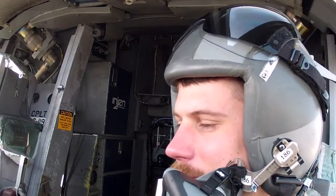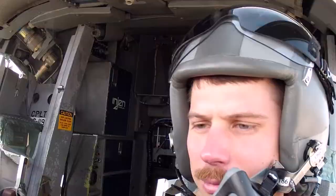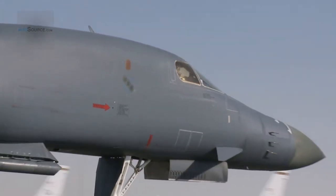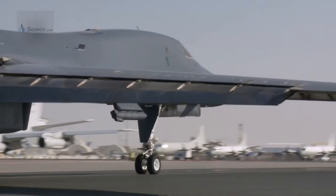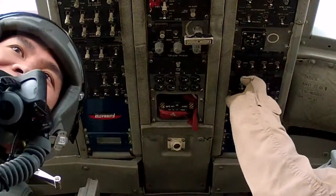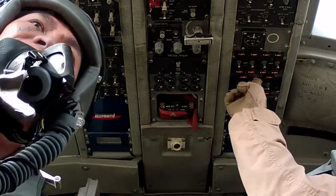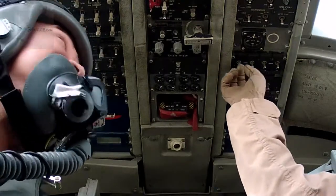A remarkable achievement for an aircraft not originally built for these continuous missions. It's pretty amazing that an airplane that was designed for low-level strategic attack in a nuclear role back in the 70s and 80s when it was first designed has really evolved into a pretty good combat platform, especially in a close air support fight like we see in Afghanistan now.